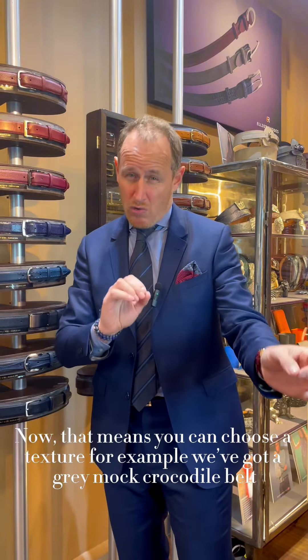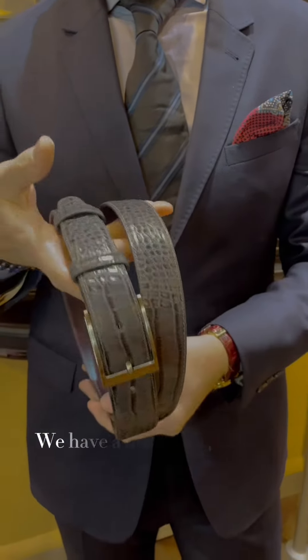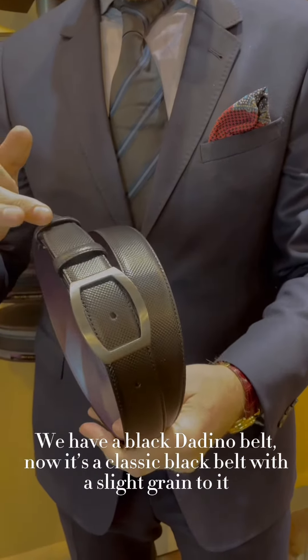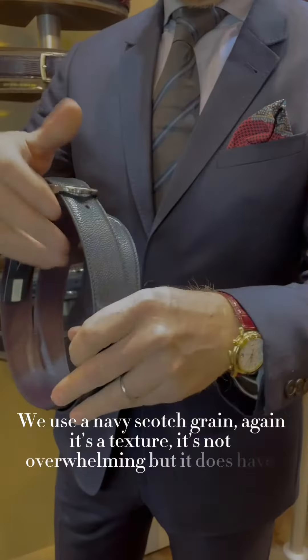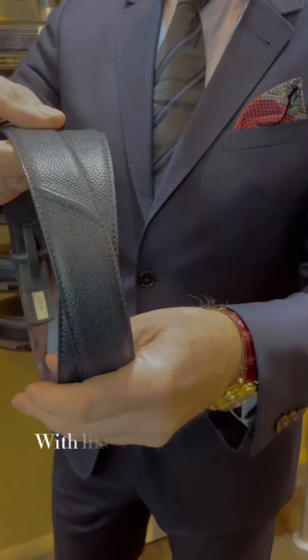We've got a gray crocodile belt which is lovely — it's smart, it's elegant, not too vivid in texture. We have a black didino belt: it's a classic black belt with a slight grain to it which just elevates it, with a gunmetal buckle — looks very smart. We also have a navy scotch grain; again it's a texture, not overwhelming, but it has character and would be perfect with a navy suit.